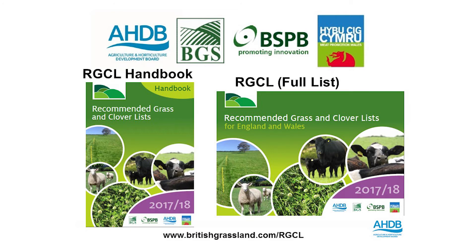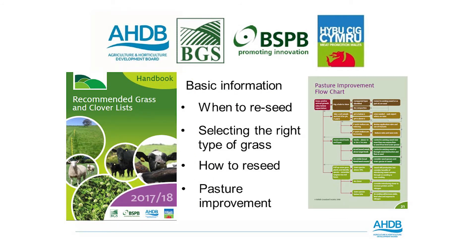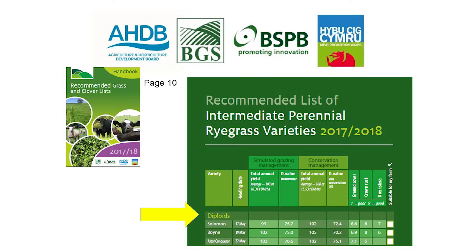We have both the handbook and the merchant list to speak through, and for now I'm going to focus on the handbook. Within this we have a variety of things to consider before a reseed, including a brief description of tips for reseeding and a pasture improvement flow chart, which allows us to assess the pasture and identify any fields or areas that might need to be reconsidered for a reseed.